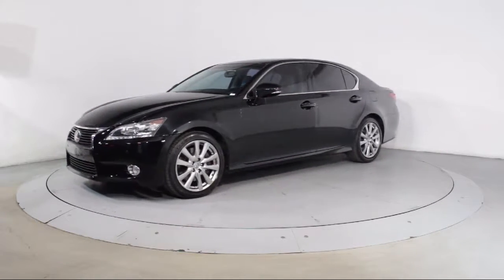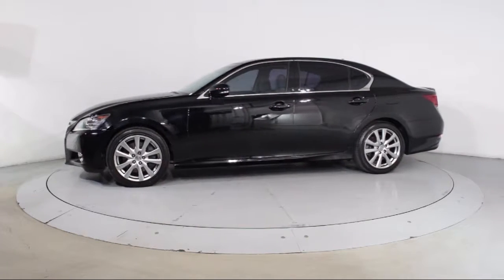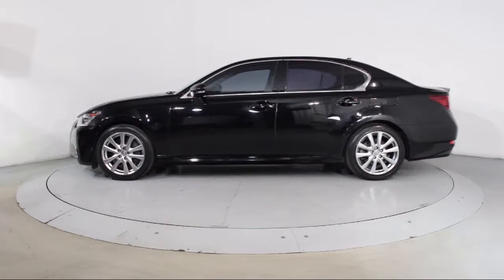Additional features include heated front seats, air conditioning, traction control, power windows, side airbags, and a CD player.